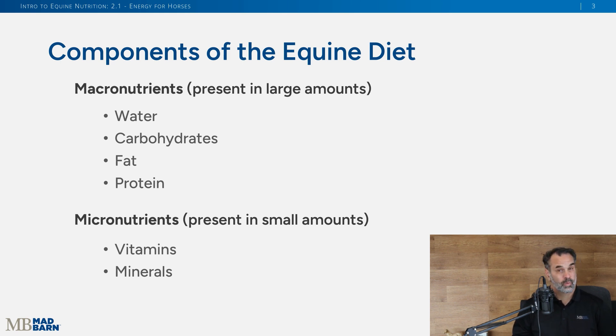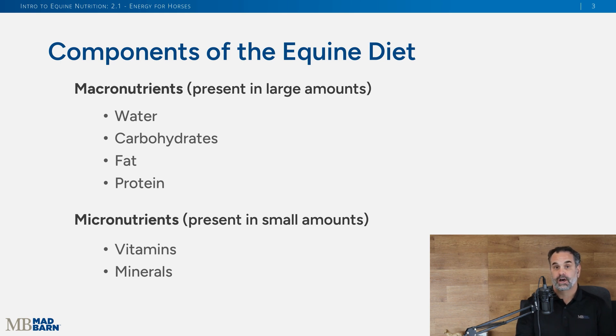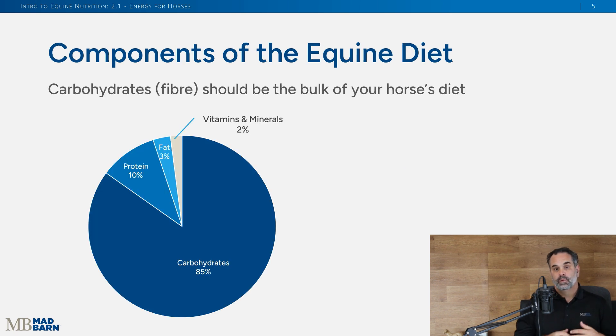A horse needs to drink a lot of water each day. They also need carbohydrates, fat, and protein. Vitamins and minerals are needed in smaller amounts each day, but they're just as important for bodily function — we've always got to remember horses need those in their diets. In this discussion, we're specifically focused on energy, so horses are going to get energy from carbohydrates, some from fats, and some from proteins.